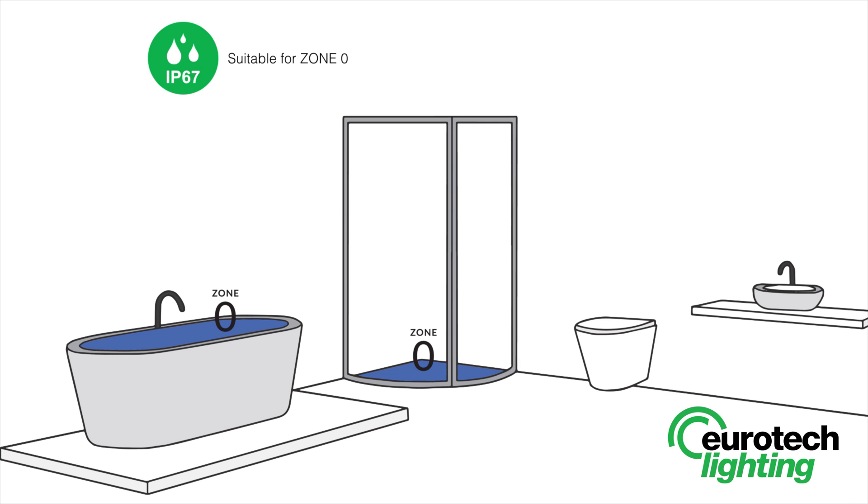Zone 0 is inside the bath or shower itself. Any fitting used in this zone must be low voltage, maximum 12 volts, and be rated at least IP67, which is total immersion proof.